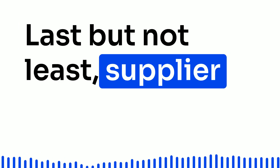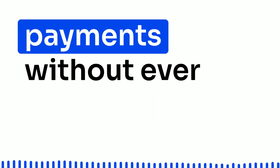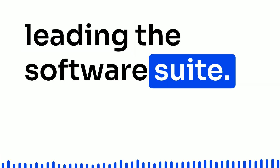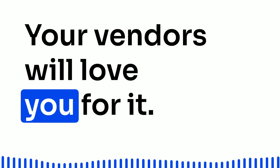Last but not least, supplier payments made simple. Your accounts payable team can issue payments without ever leaving the software suite. It's like a well-choreographed dance — your vendors will love you for it.